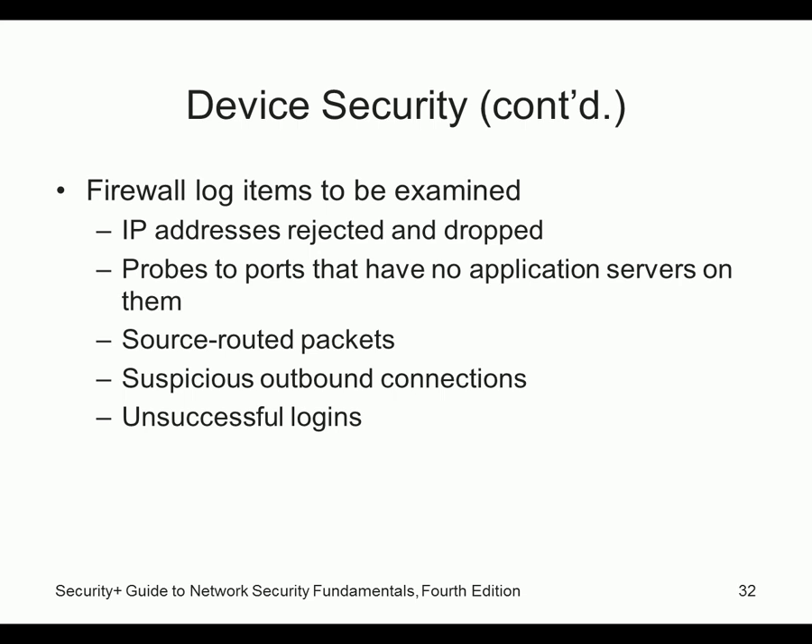Other things to track in logs: unsuccessful logins and source-routed packets. A source-routed packet is when you tell the packet exactly how to get to its destination, rather than letting dynamic routing decide — kind of like being given specific directions versus using GPS. Growing networks may need reconfiguration. For network separation, consider whether you should really allow the entire school to connect to the database server — probably not. You should segment critical servers out.